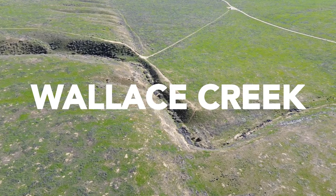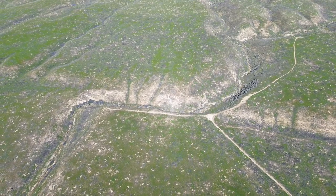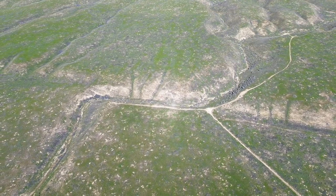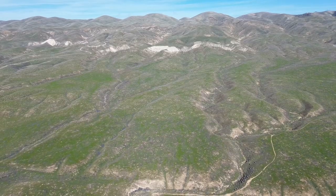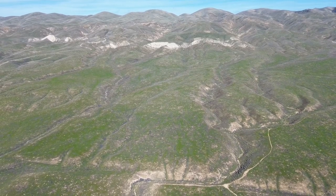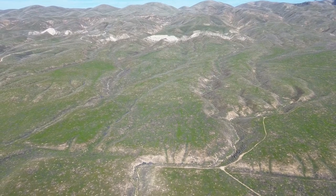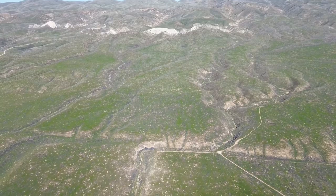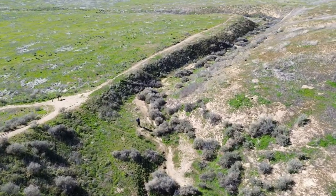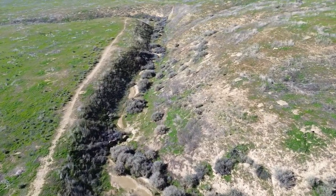Wallace Creek serves as a striking example of the relentless forces at play beneath our feet. In the northeastern corner of the Carrizo Plain National Monument, an unassuming ravine known as Wallace Creek crosses this monumental fault, once flowing straight across from one tectonic plate to the other. The creek now tells the story of displacement and transformation, with its abrupt turn along the fault showcasing the natural resilience and adaptability of the landscape.